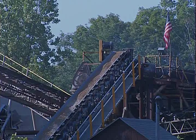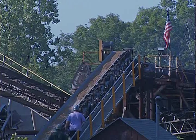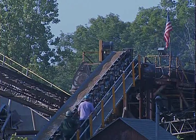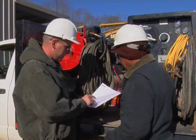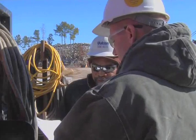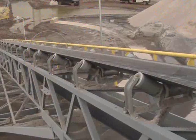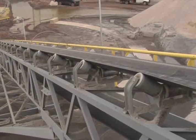Routine conveyor maintenance functions should be done only by persons who have had detailed task training and have demonstrated their qualifications to do the work. A good preventive maintenance program can avoid unnecessary equipment shutdowns and unscheduled work. Manual cleaning of conveyor pulleys can only be done safely when the conveyor is completely stopped.